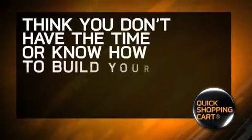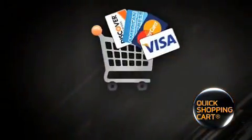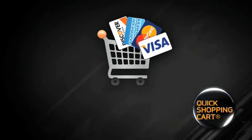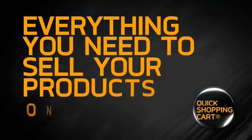Think you don't have the time or know-how to build your own web store and sell products online? Think again! Quick Shopping Cart makes it easy to create a standalone internet store or add a shopping cart to your existing site. It gives you everything you need to sell your products online.